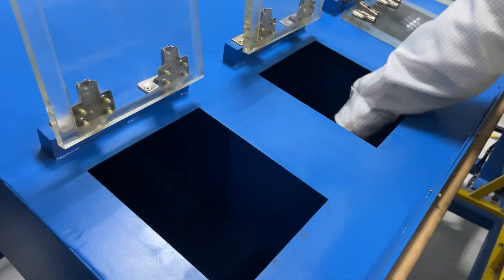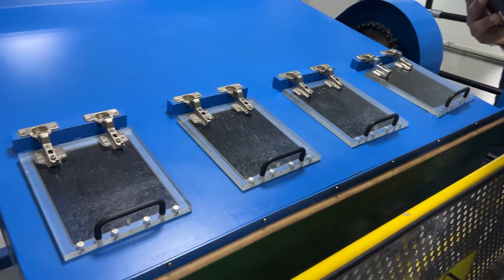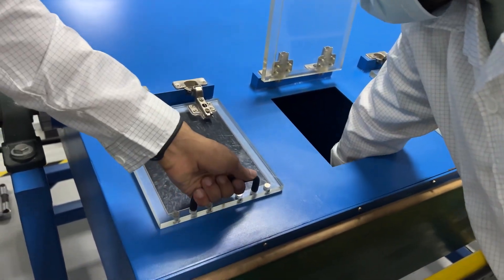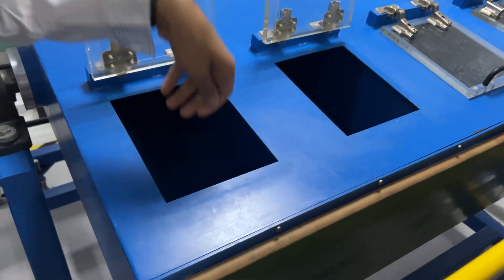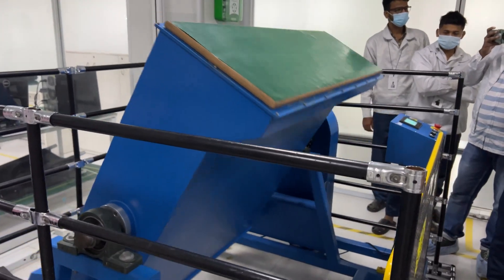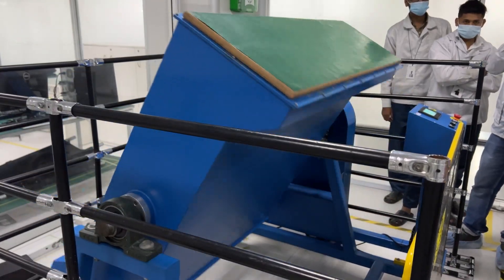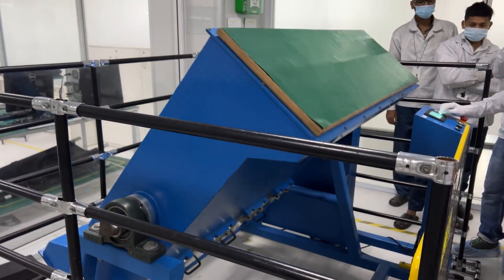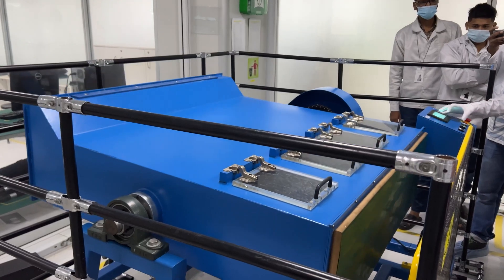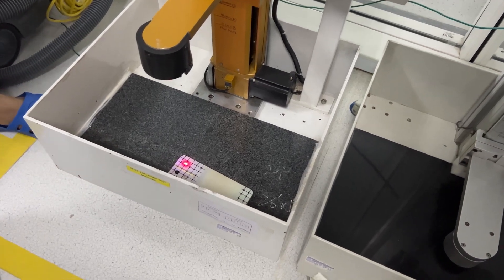The next test is the roller drop test, where the device is sealed inside a metal container which is then rotated in a drum. This simulates rolling impacts to assess any damage to the display or back panel. Once taken out, engineers check what damage, if any, has occurred. This roller drop test is performed on the Reno 8 Pro.